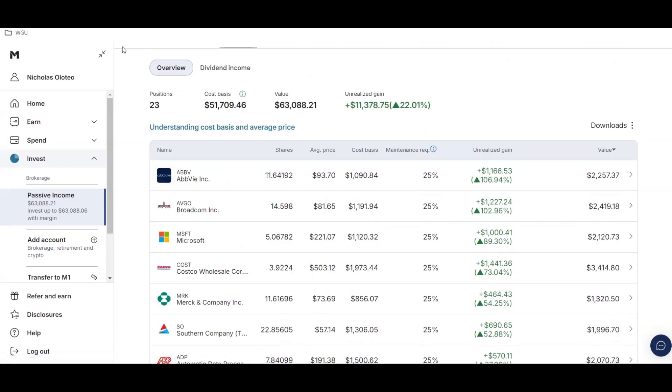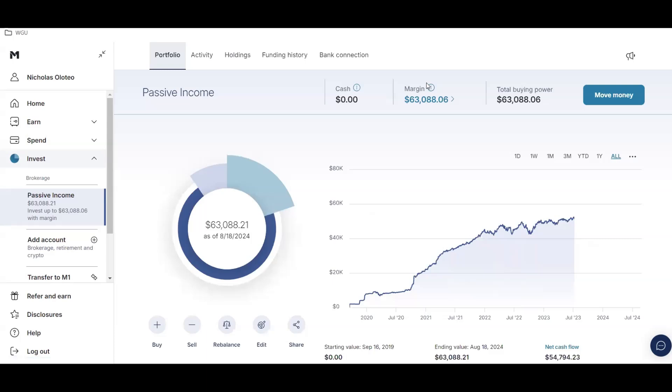That's it for this video where I reveal my $60,000 dividend growth portfolio. Thanks for watching and I'll see you guys in the next video.